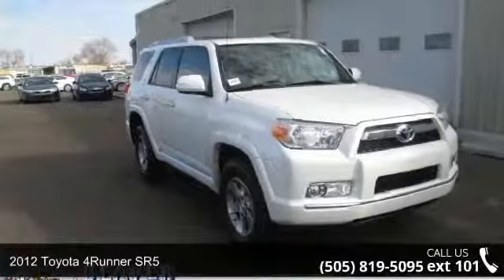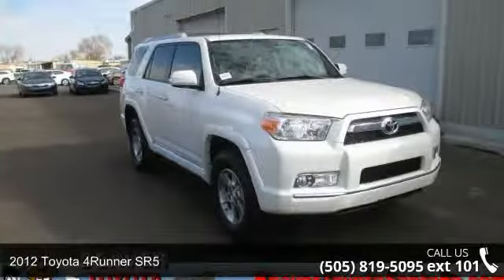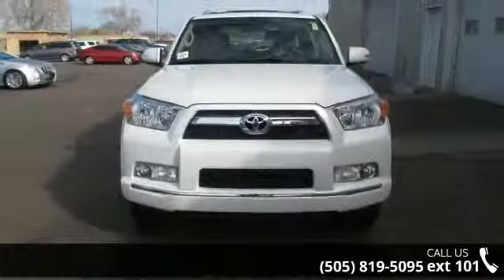Presenting the 2012 Toyota 4Runner SR5. If you are looking for a first-rate auto, this one could be yours today.